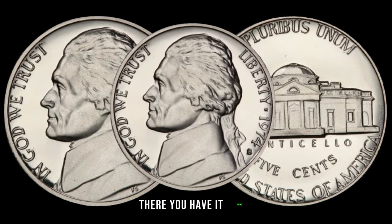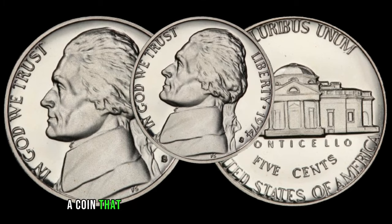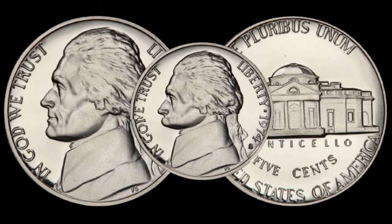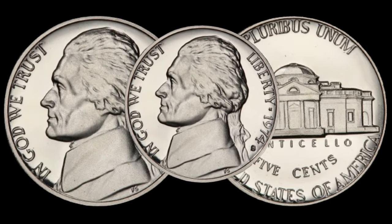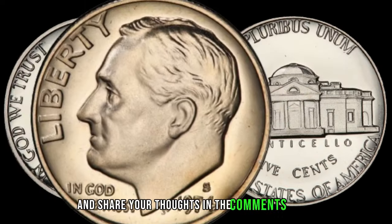There you have it, folks — the 1974 Jefferson nickel, a coin that might just be worth more than its $0.05 face value. Check your pocket change, coin jars, and collections — you might be holding a hidden gem. If you enjoyed this video, don't forget to hit the like button, subscribe for more coin-related content, and share your thoughts in the comments below.